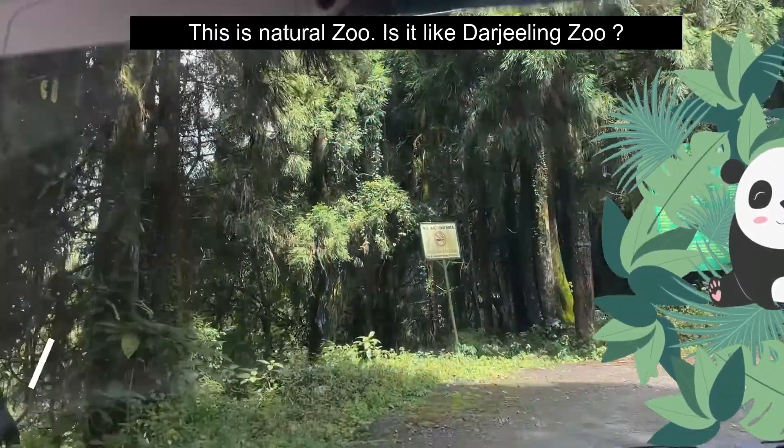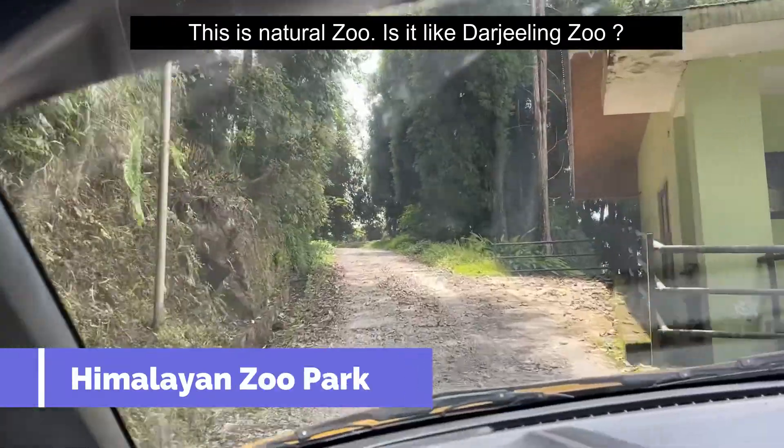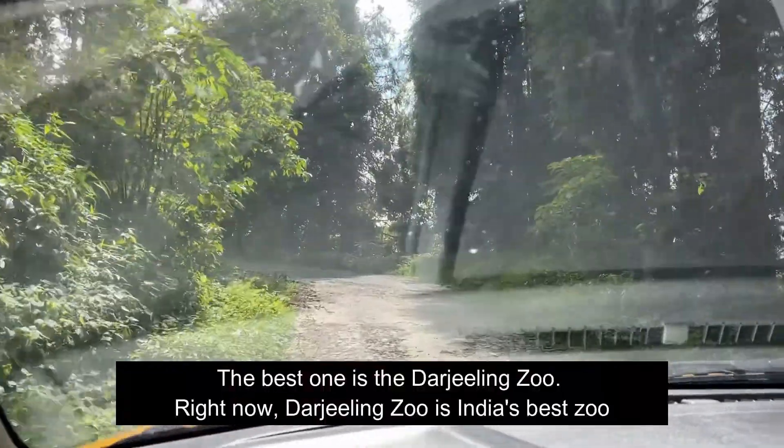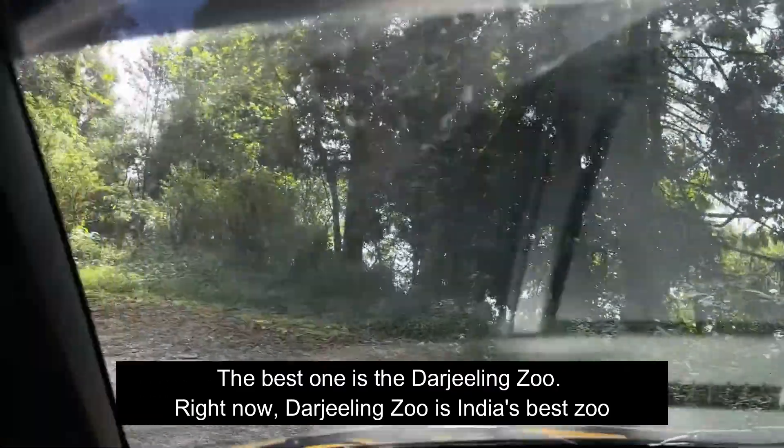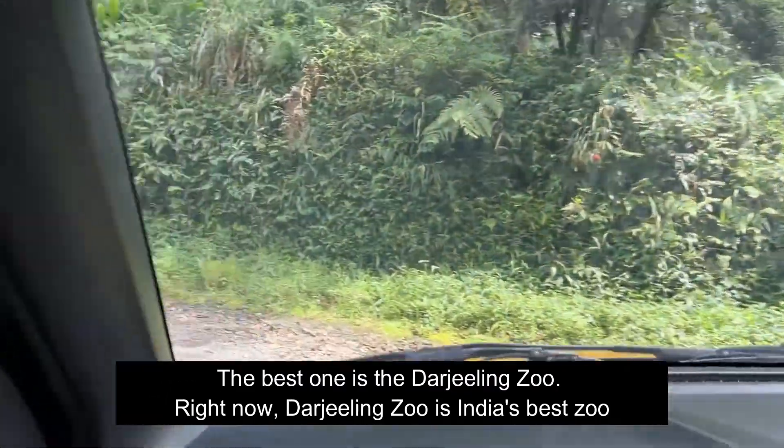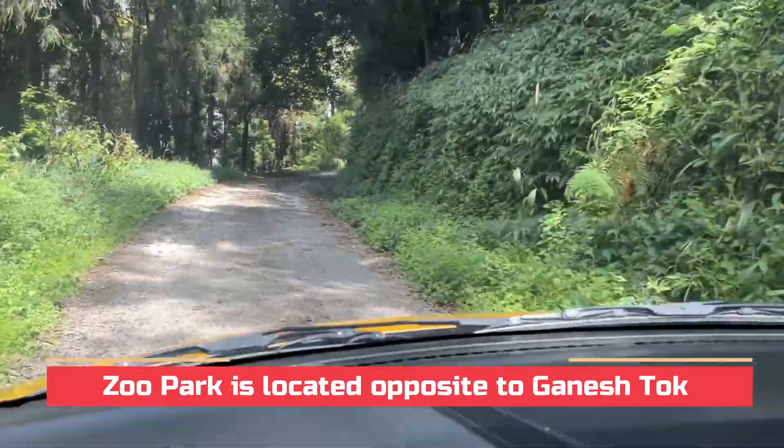This is the natural zoo. Is it the Darjeeling area? The most important one is Darjeeling. The Darjeeling zoo is best in India.